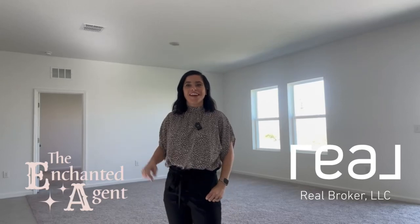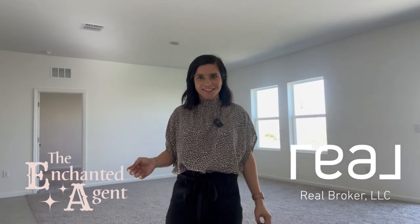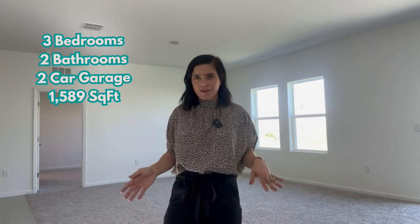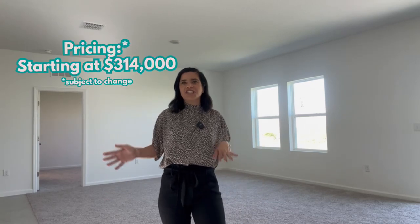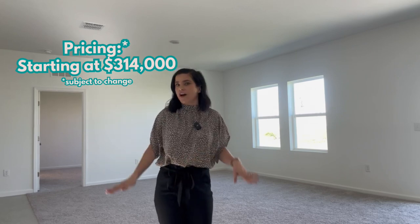Hey guys, today I'm taking you on a move-in ready home tour. This home is located in Haines City, Florida — a three-bedroom, two-bathroom home, a little over 1,500 square feet. As of September 2023, this floor plan is going to cost you about $314,000 to $316,000, which is definitely a lower price point than you'd normally see in central Florida, but this neighborhood is amazing.